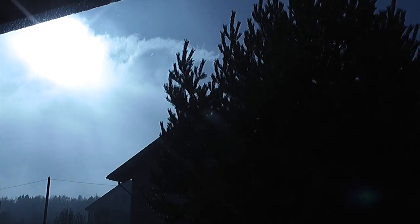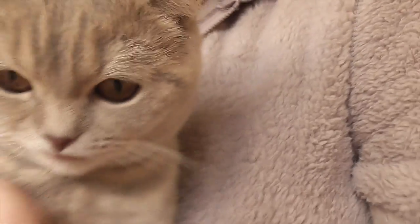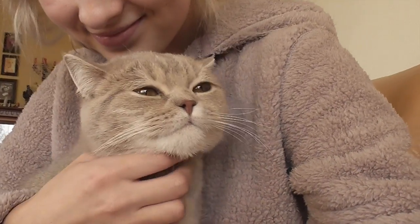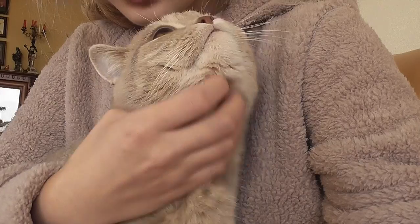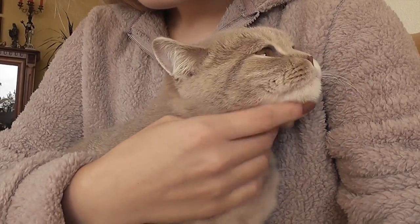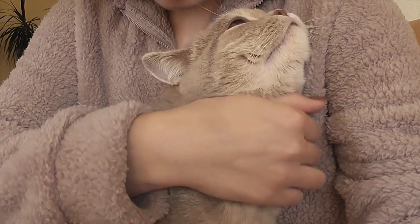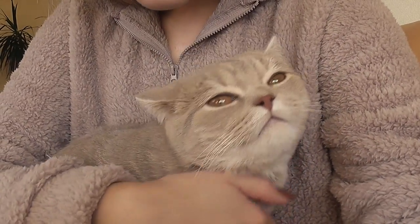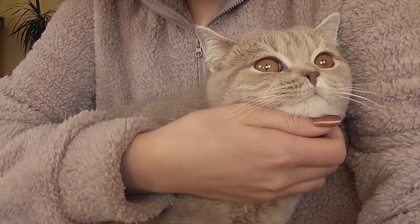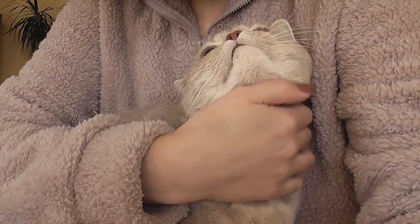The sun is out, yay, and the fog seems to be gone. Look who I've got here. Someone asked me if he's affectionate or if I only record when he's affectionate - no, he actually loves to snuggle with me and he's a pretty affectionate kitty, which is pretty unusual for British Shorthairs.